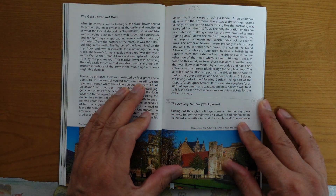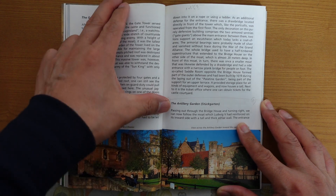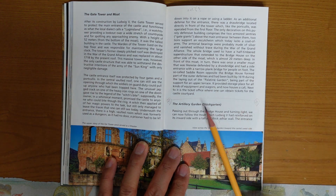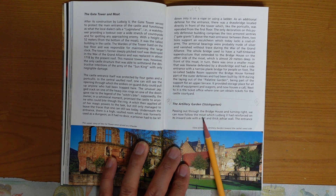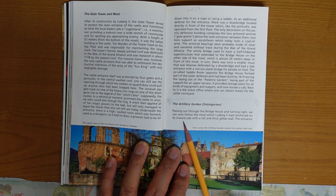Heidelberg. The Arilori garden, also known as the Steppe garden. Passing out through the bridge house and turning right, we can now follow the moat which Ludwig V had reimposed on its inward side.